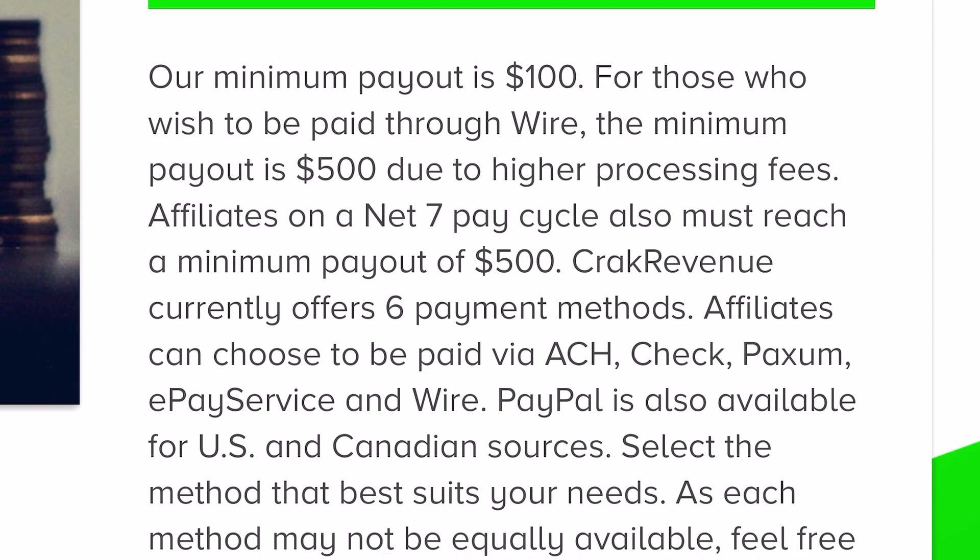It pays you via ACH transfer, via check, ePay services, wire transfer, and of course PayPal which is available in the US and Canada. So now that we've got that out of the way, let's jump into exactly how to get started using this method.